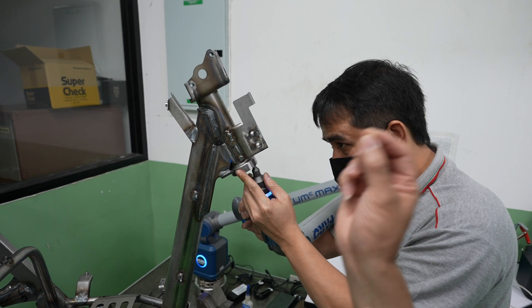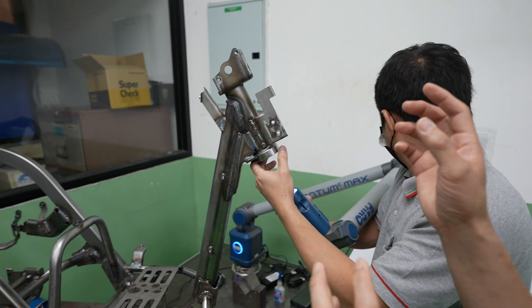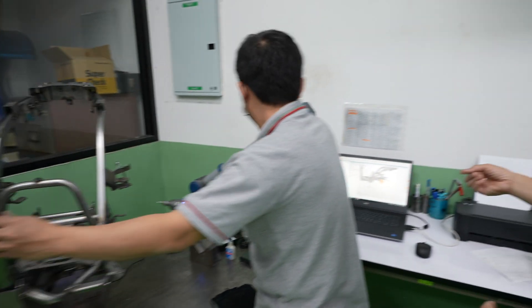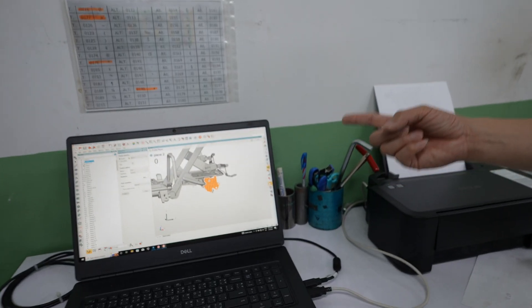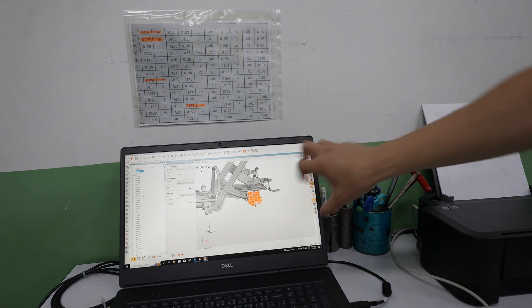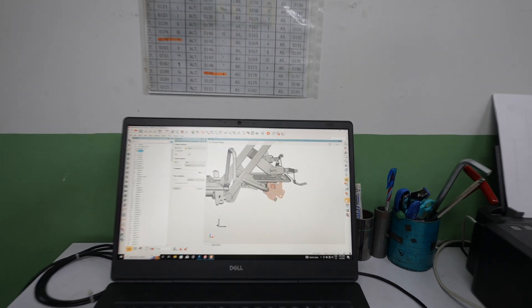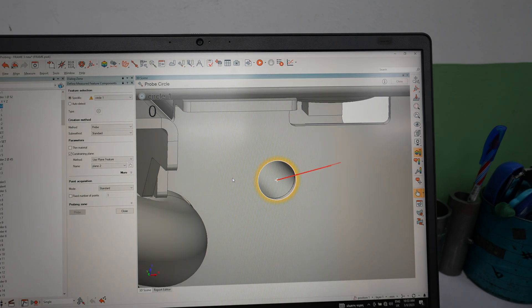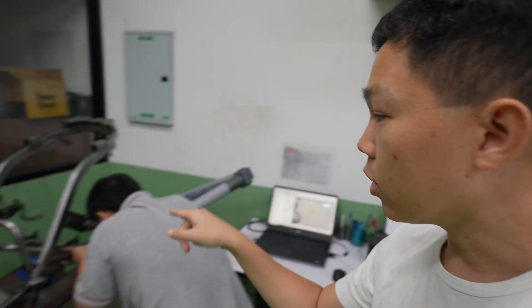Every position has to be in the right position after we engineer it. After we check with the faro arm, we go to see the results on the screen — because every touch point in the frame reports to this screen. The report shows us which position is not right. So it's precision measuring: after all the measurements are taken by the faro arm, it generates a report to let everyone know that the frame is good for use.